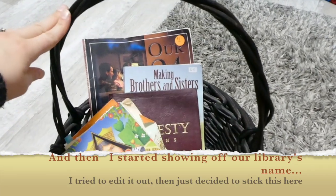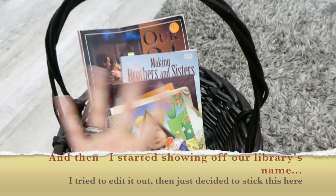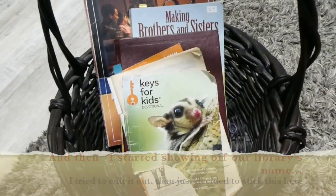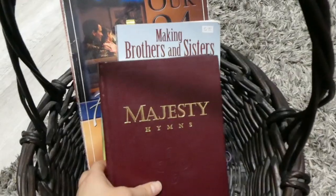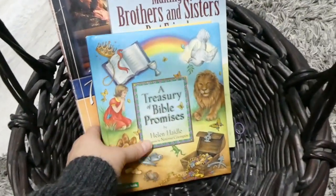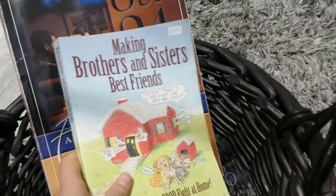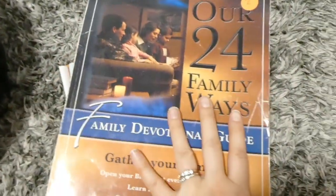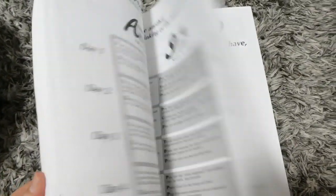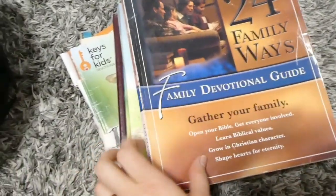In our living room I also just keep this morning basket. I call it a morning basket, but it has some other stuff we use all through the day in the living room. Most of it's for Bible time. So here's our devotional book that Wesley has gotten ahold of a lot and ripped up. I have our hymn book because we do hymns every morning with Bible time. I'm also going to be starting soon a book all about Bible promises to go through every day. We're slowly making our way through a book called Making Brothers and Sisters Best Friends, and we're working on our 24 Family Ways, which we go over during Bible time.